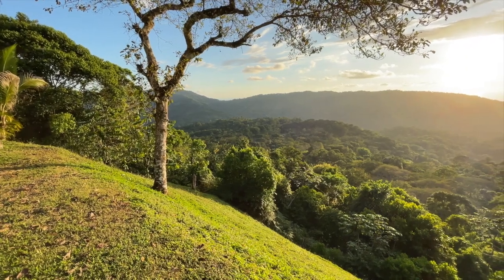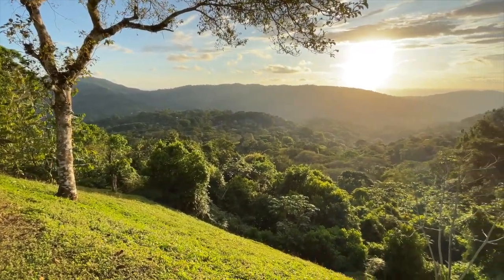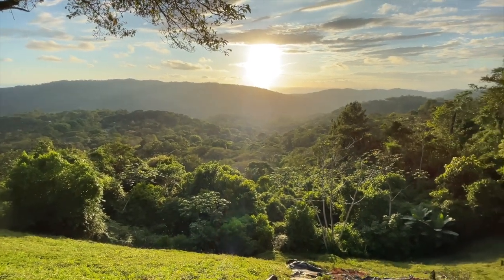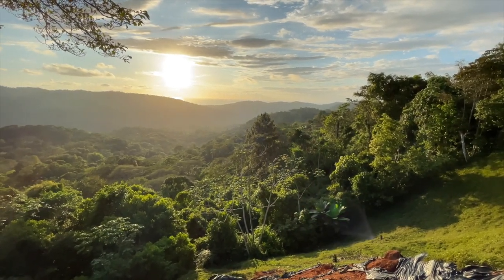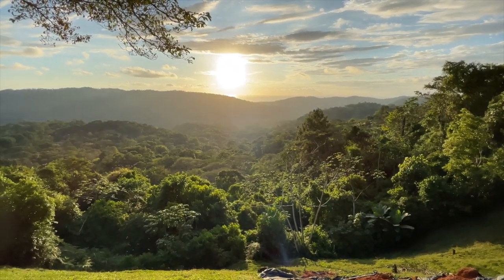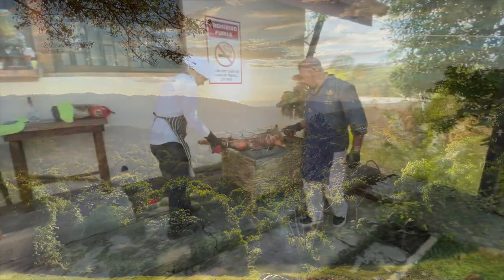Bonus footage: they're visiting a friend in Platanillo who has an amazing view off their backyard, scanning over the valley, watching the sun go down over the Pacific. Just a wonderful spot to be.